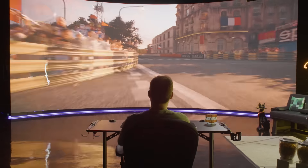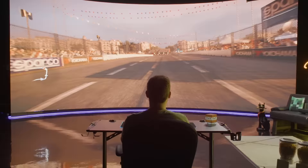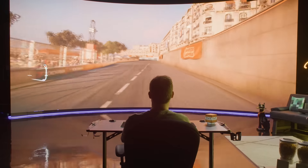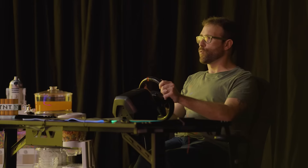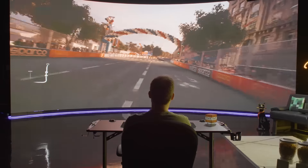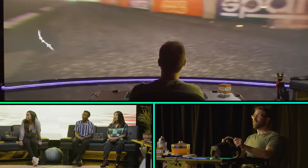Ben navigates the second lap with modest improvement, lightly grazing the wall: 'Just kissed it — a nice little catch.' Others comment: 'You're still doing great. It's the first lap, you just have two more to go.' Ben reflects: 'I'm back where I need to be. I'm not overcommitting to the brake. I can keep this momentum — and momentum's what's important.' The group cheers as he keeps it together.